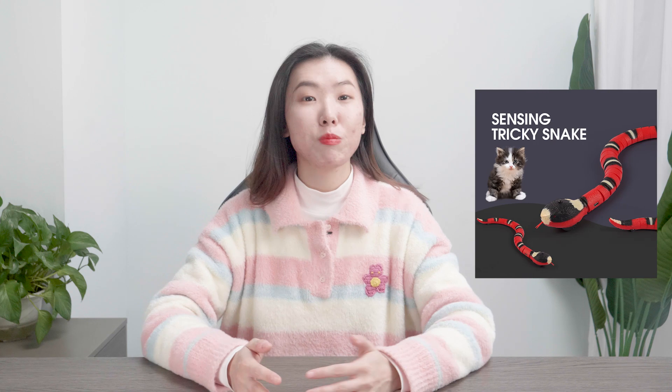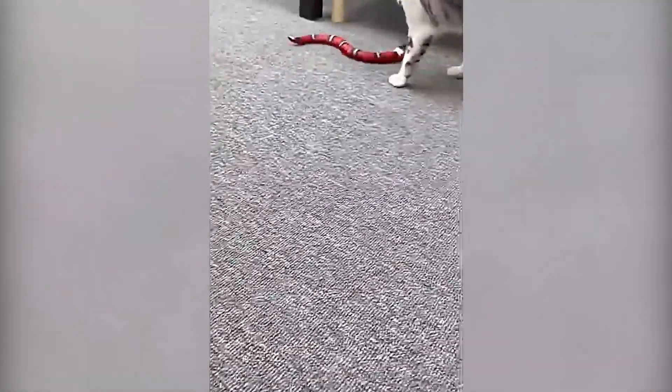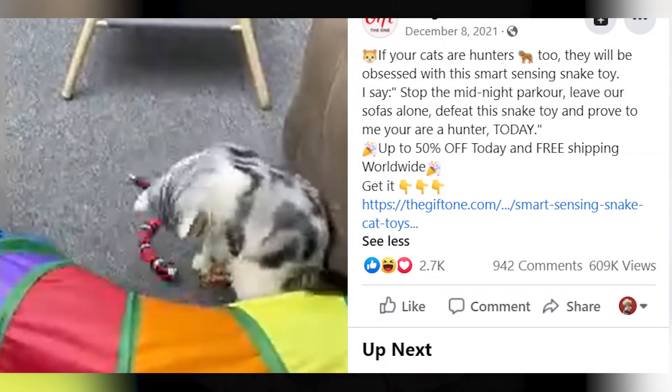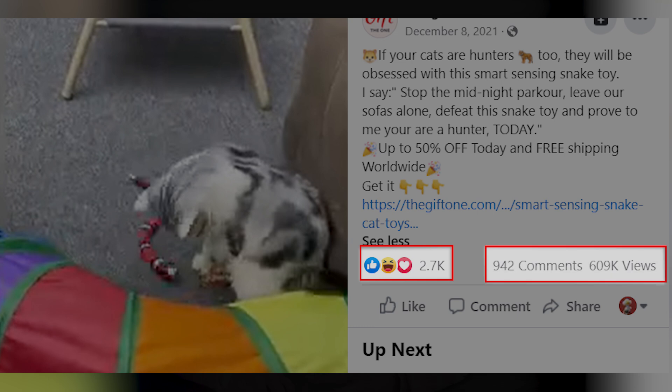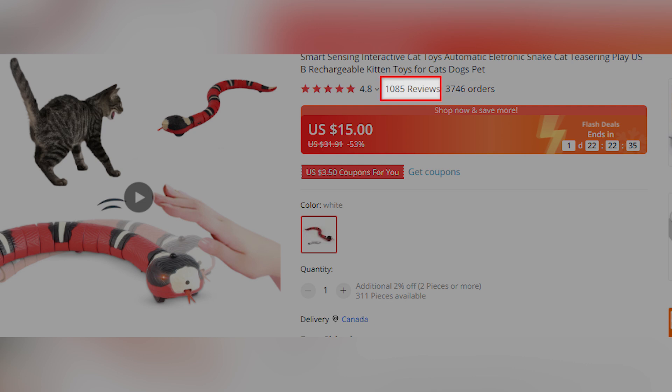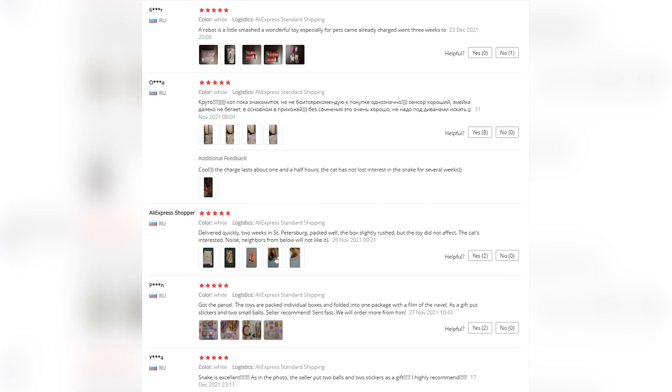The next product I love to share today — personally as a pet lover, I just love it so much — is the smart sensing snake toy for pets, especially cats. Just turn on the switch and this little snake will start to slither around like a real snake. Pets will definitely love it since they are interested in every little thing that moves around. On Facebook, it already got 2,700 likes and 609,000 views on the video — that's just crazy. On AliExpress, over 3,000 sales have been made and there are over 1,000 reviews with a high rating of 4.8 out of 5 stars. All the feedback, pictures and videos showing how pets love this toy can be used in your product page or in ads to get more engagement from target audiences on Facebook.